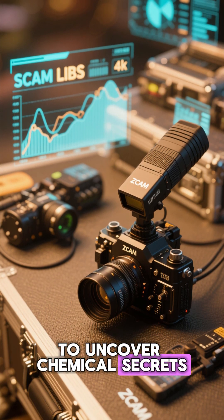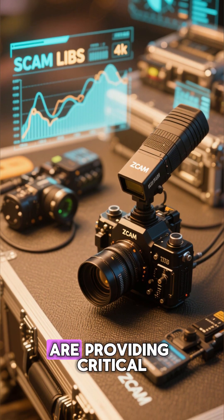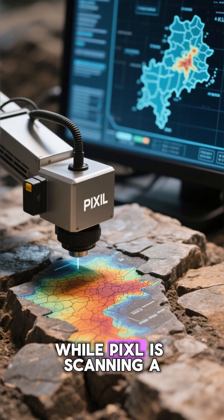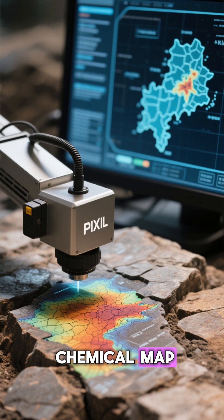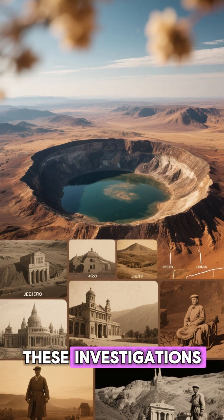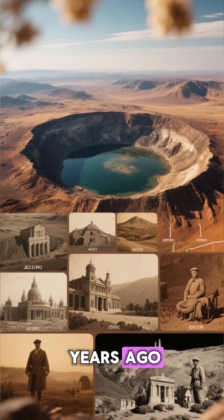To uncover chemical secrets, ScamLibs and ZCAM multispectral instruments are providing critical contextual data, while Pexel is scanning a dust-cleared section of bedrock to create a detailed chemical map. These investigations will help scientists piece together the processes that shaped Jezero Crater billions of years ago.